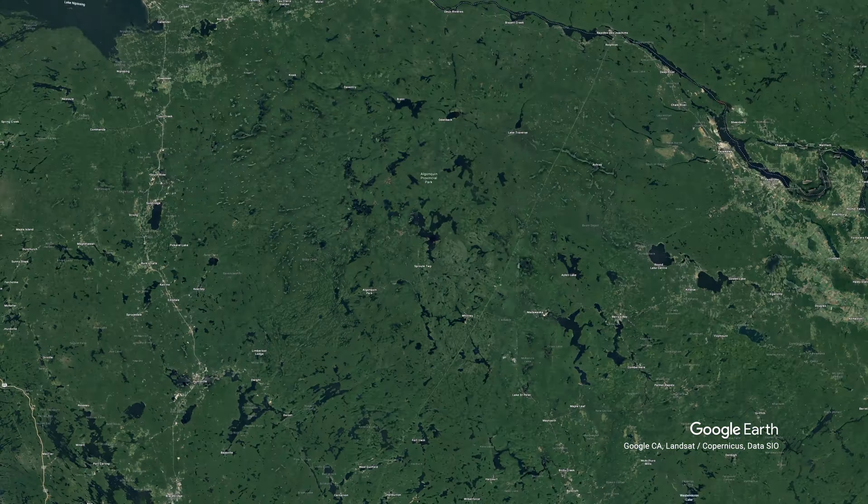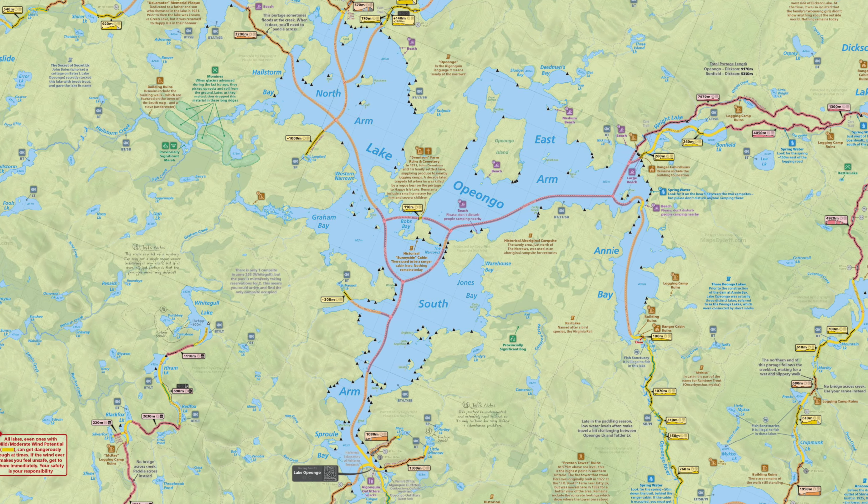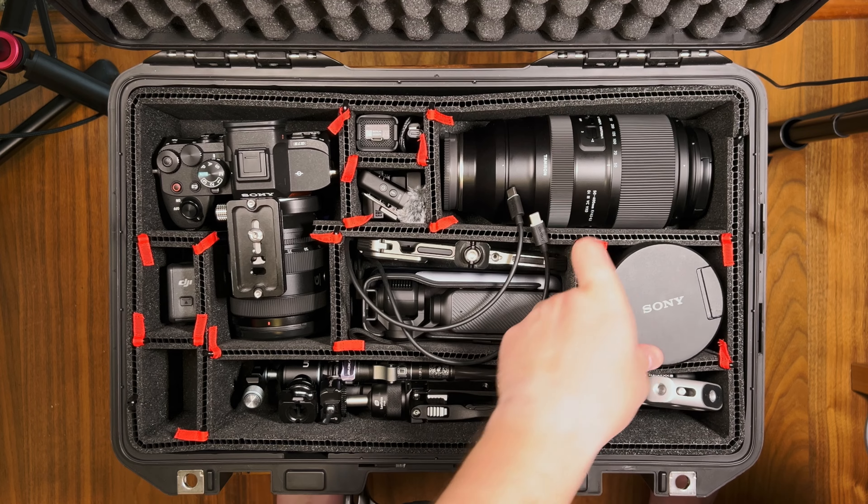In a few days, I'm heading up to Algonquin Park for a three-night canoe camping trip with my wife, Anne. We're going to be on Lake Opiango, and I'm bringing my camera and also planning to vlog from there, so I'm packing a lot of stuff. As I was packing up my gear, I realized it may be valuable for other photographers doing similar things to see what I'm packing, how I'm squeezing all my kit into a small package, and how I'm keeping everything waterproof and safe from the elements.